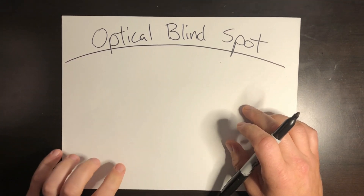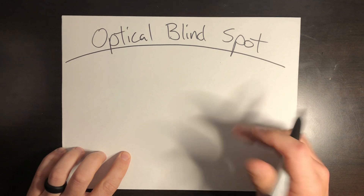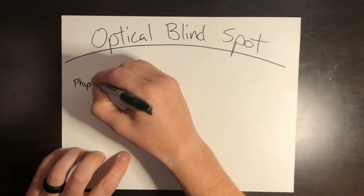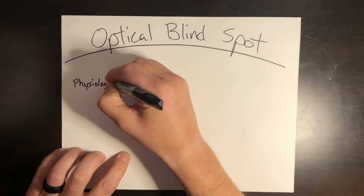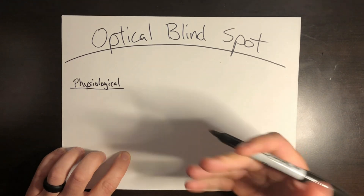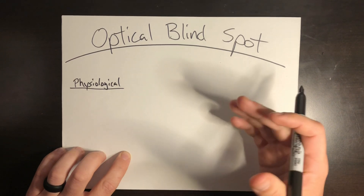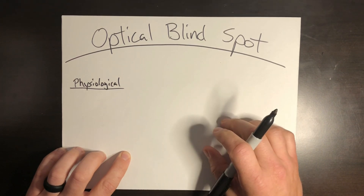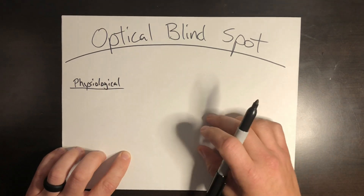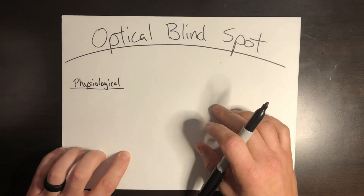There are two distinct blind spots that exist in the human eye. The first is what's known as a physiological blind spot, also called a scotoma. It's quite literally a certain point in your field of vision where you just cannot see. It's hard to notice with both eyes open, but with one closed or blocked, you could have a portion of your field of view where your brain literally just guesses what's there.